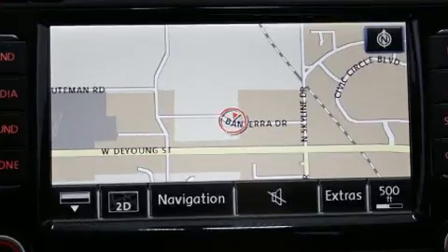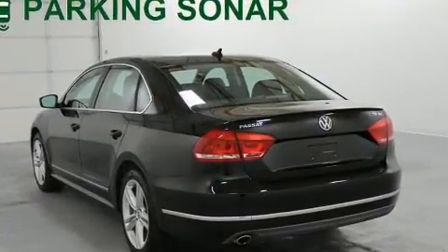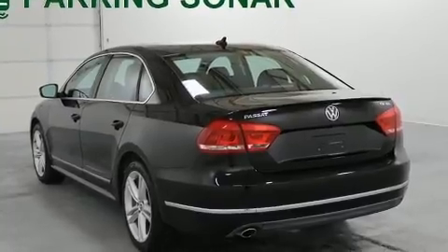Volkswagen prioritized practicality, efficiency, and style by including delay-off headlights, front and rear reading lights, and more.